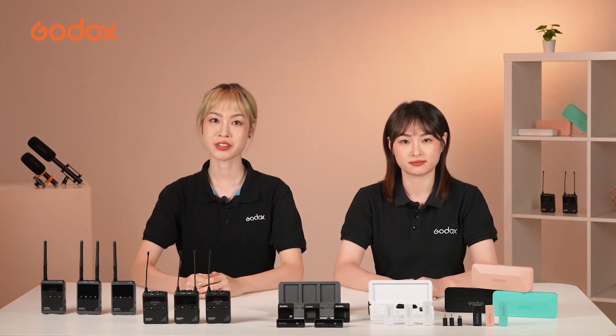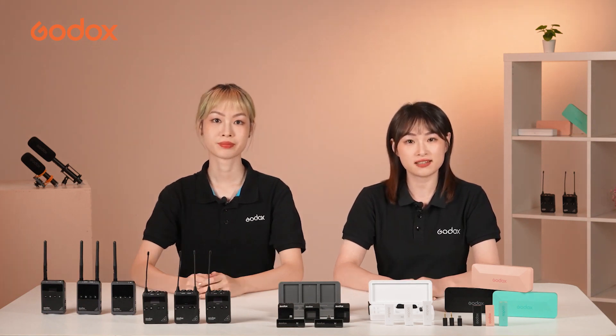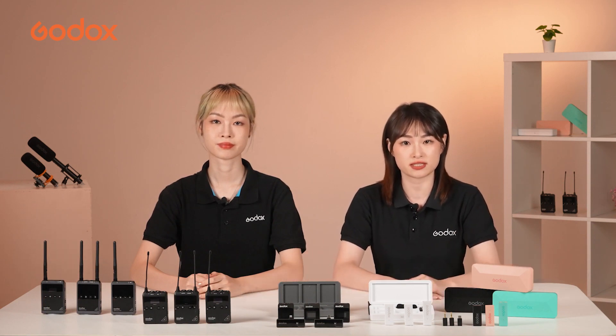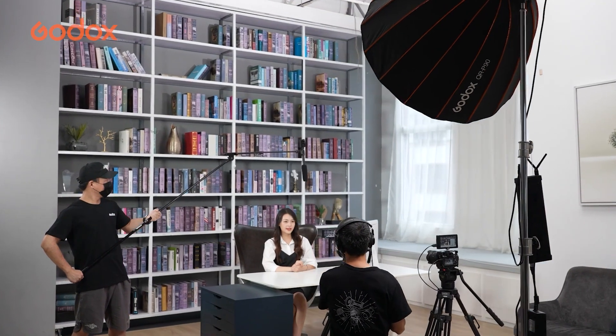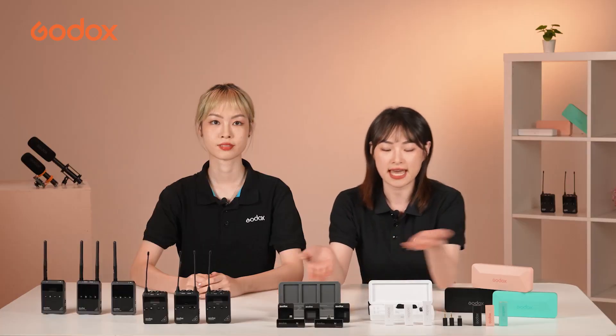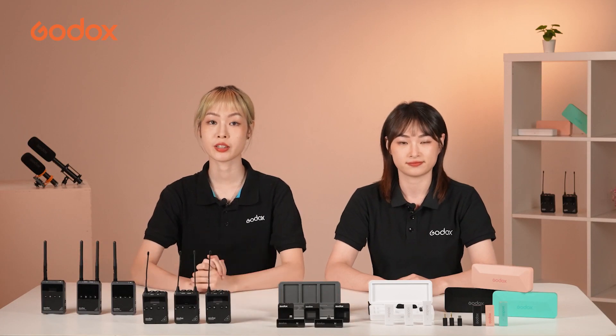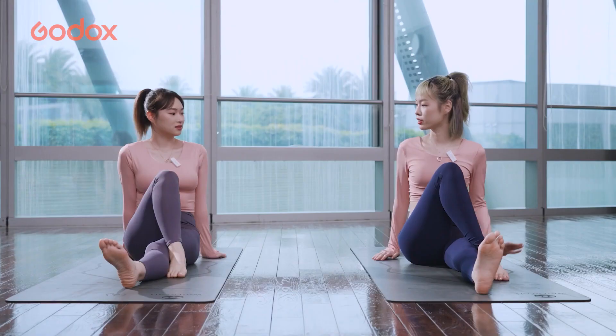But what are the differences between them? Here, we have some products helping us to better understand the differences between the two frequency bands. This group here is our 2.4 GHz microphone, MoveLink and MoveLink Mini. And this pile here are our UHF mics, WMic S1 and its Pro version.